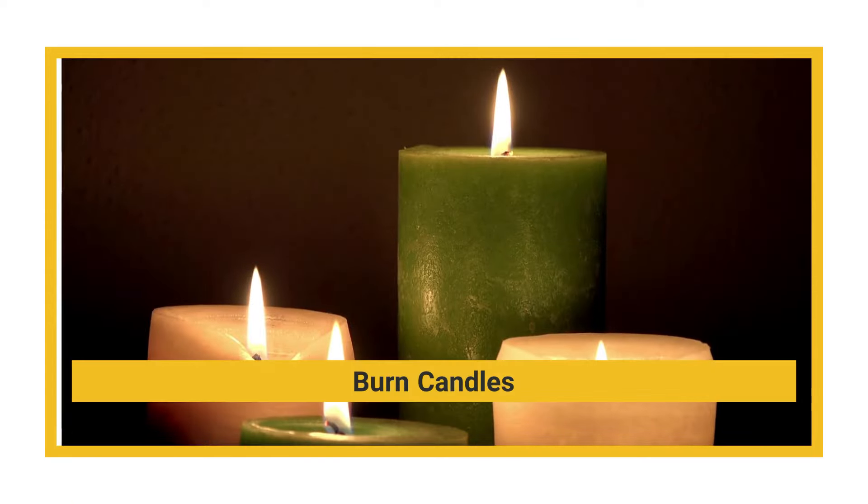Candlelight is the quieter, more relaxing alternative to a roaring fire. Groups of candles clustered together, or even a few spread out throughout a room, create a calming oasis.